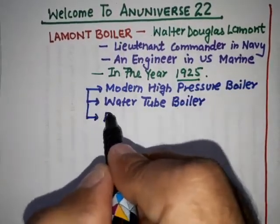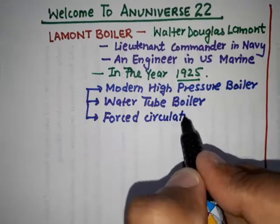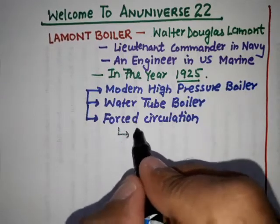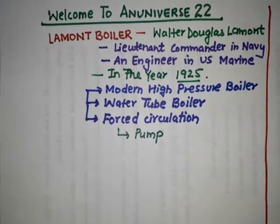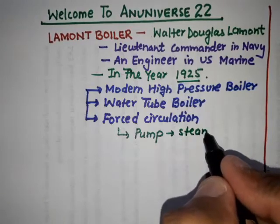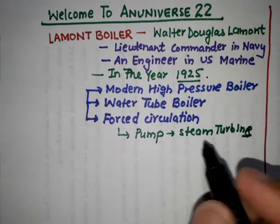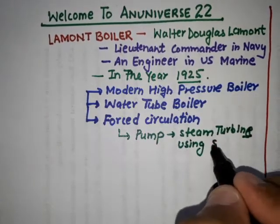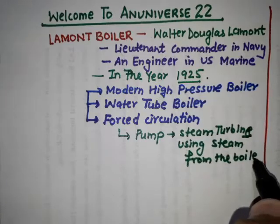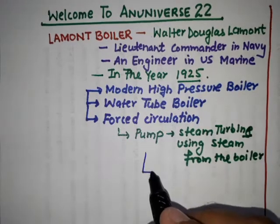The circulation in the La Mont boiler is forced circulation. This forced circulation is provided with the help of a pump, and this pump is generally driven by the steam turbine, using steam from the boiler. In some emergency cases, this pump is electrically driven.